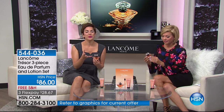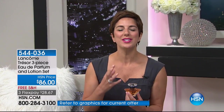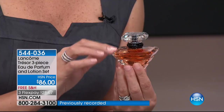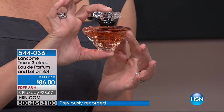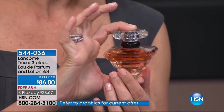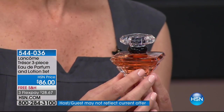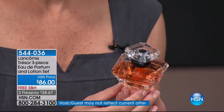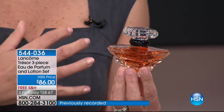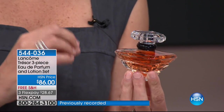Trésor is a fragrance that you ask for and that you love, because it's so different and unique. When you wear it, you feel so elegant and romantic and sophisticated. The thing that impresses me most about Trésor is that most fragrances women like to keep to themselves. Trésor is a fragrance that gets passed on from generation to generation — from mother to daughter, grandmother to granddaughter. Sisters share this beautiful scent. The name Trésor means treasure, and it helps you capture those treasured moments.